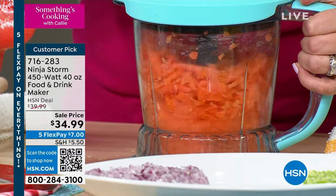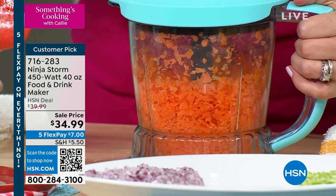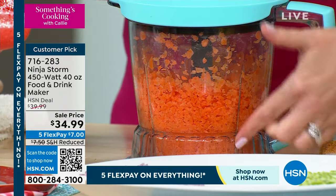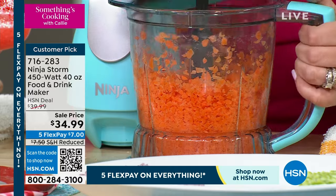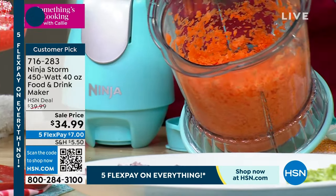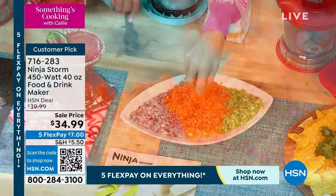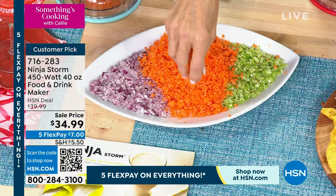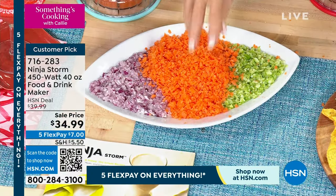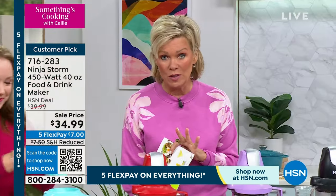I have some pretty decent knife skills but I couldn't do it that quickly. This is 40 ounces — five cups — so you can do up to five cups whether you're doing carrot cake or chopped carrots for soups and stews. Look at how beautifully it did those carrots and that consistent size — they'll all cook evenly. You don't want to miss out on this one. There are over 500 five-star reviews on this product — it's almost a perfectly rated five-star customer pick.